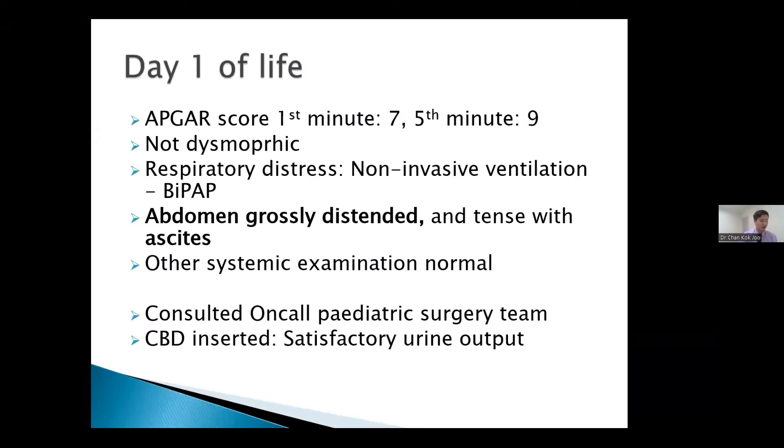At day one of life, the baby was born vigorous with good Apgar scores — 7 at one minute and 9 at five minutes. He was not dysmorphic. However, the main concern was a grossly distended abdomen that was tense. The patient also had respiratory distress despite otherwise clear lung fields, and required non-invasive ventilation in the form of BiPAP, which we postulated was due to diaphragmatic splinting by the distended abdomen.